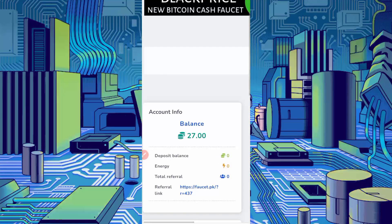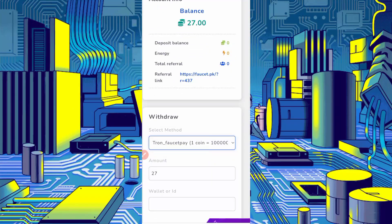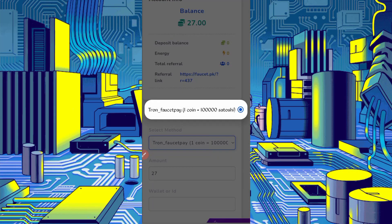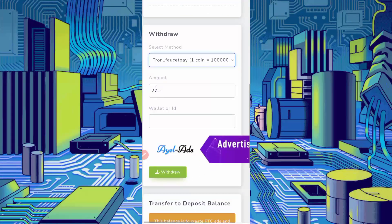Here you can see my balance of 27 coins which I earned in just 9 claims. You can also earn this way. 1 coin equals 1 million TRX satoshi. You can withdraw a minimum of 1 coin, so you can get withdrawals easily. I have 27 coins which I will withdraw to my FaucetPay account.